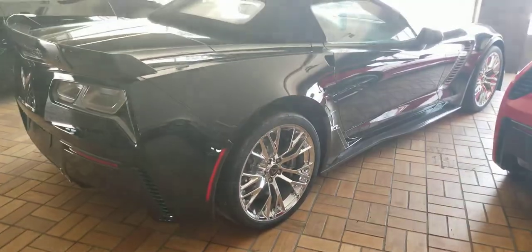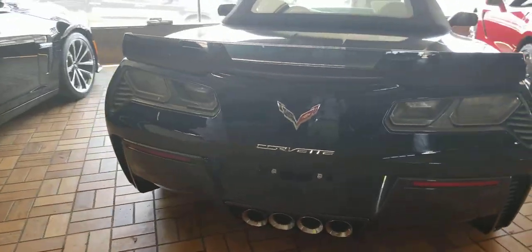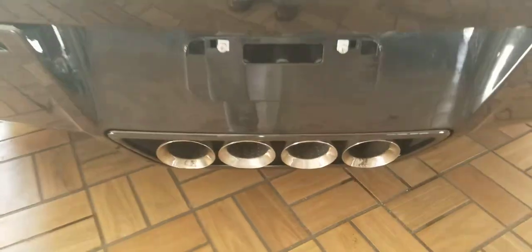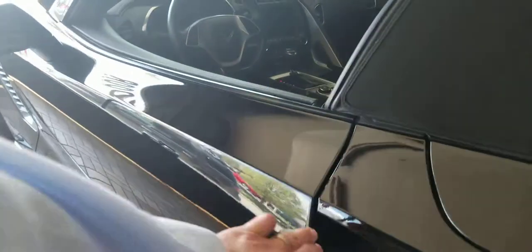Love the rims on this — nice looking convertible. Here's a look at the back. There you have the exhaust right there, very nice. And there's the carbon fiber spoiler on the back as well — very nice.